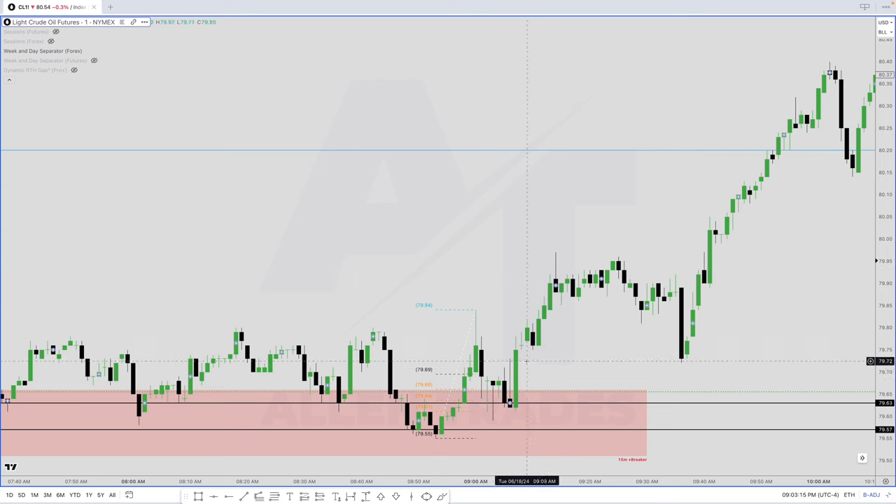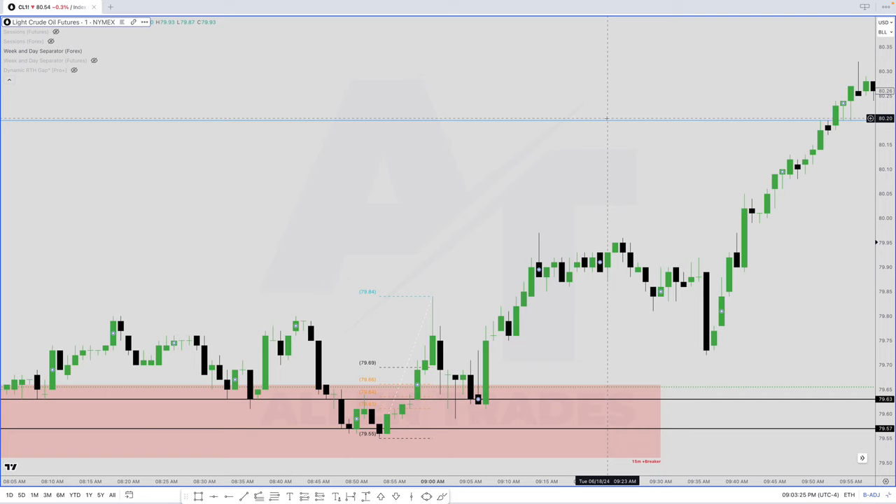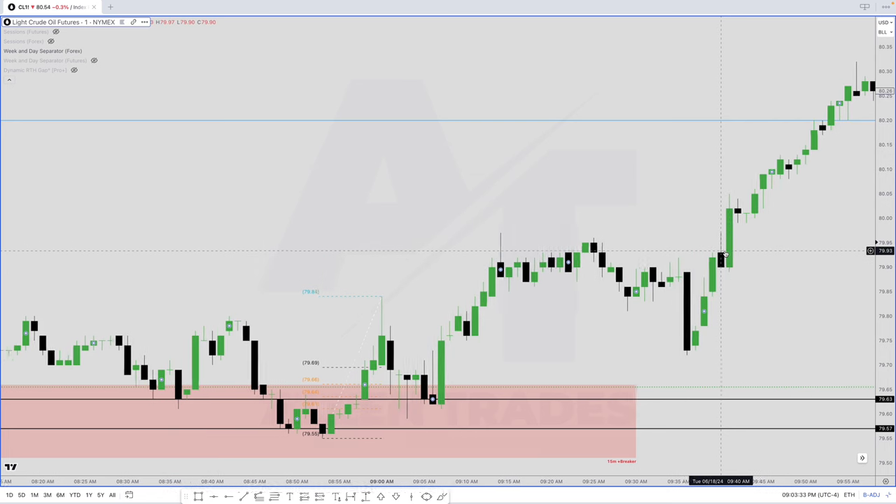Once we have the explosion, we drop down into this volume imbalance and start to run. At this point I'm pretty confident we've done all our damage down here and now price is going to start moving quickly towards these targets. We had this retracement, we start the rally again, and then we have a fair value gap right here. The low of this candle is 79.90, so as soon as we hit the low of that candle I'm going to buy — but with spread I get filled at 79.91. That is why I got in at 79.91.